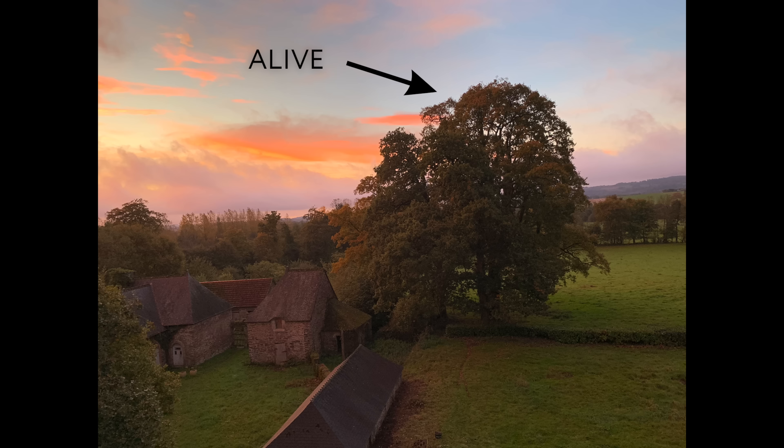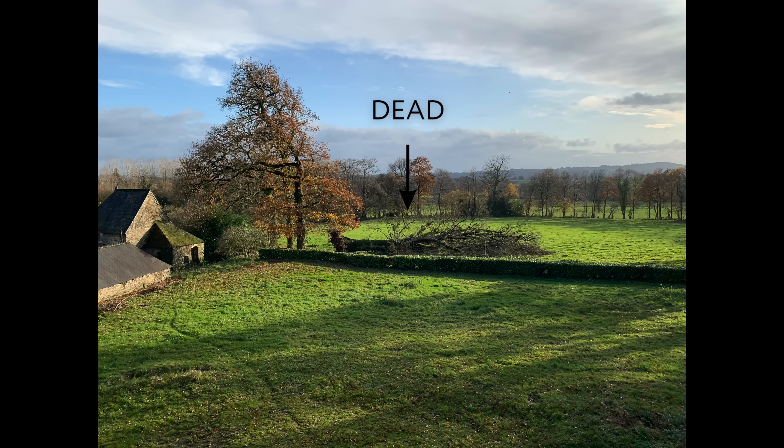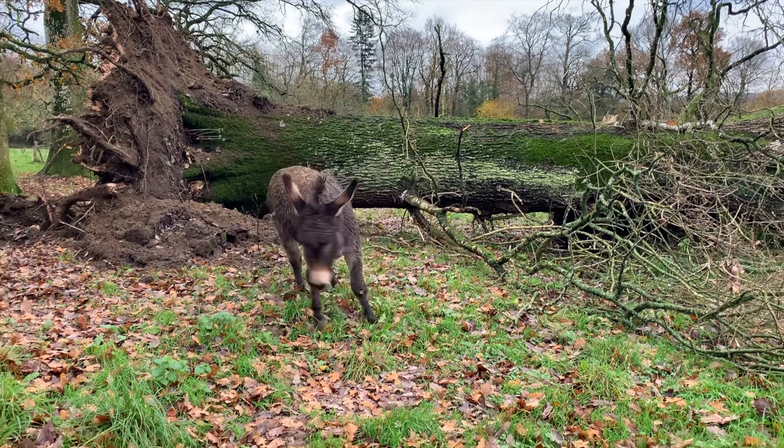After our second month in the chateau, we had a most unpleasant surprise. We lost two gigantic oak trees in our front field. I actually saw the big one come down from our bedroom window and it was really very surreal. Uvea, our donkey, wasn't pleased.